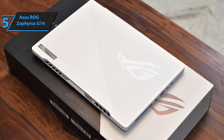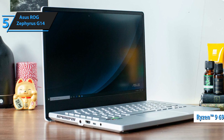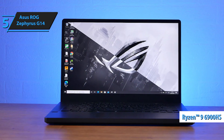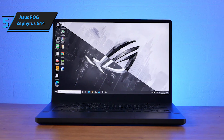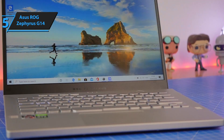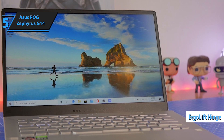On the hardware front, the Asus ROG Zephyrus G14 is powered by cutting-edge AMD technology. It houses the Ryzen 9 6900HS, a chip from AMD's recently unveiled Ryzen 6000 series, manufactured using a 6nm node. The Asus ROG Zephyrus G14 is equipped with an ergo-lift hinge that slightly elevates the keyboard, enhancing ergonomics and cooling.